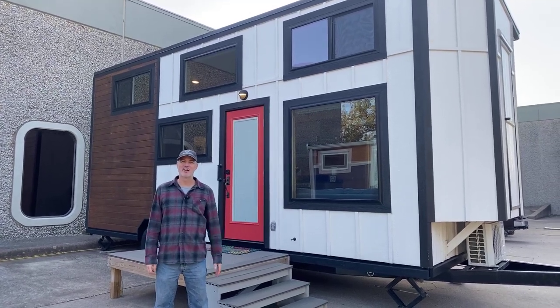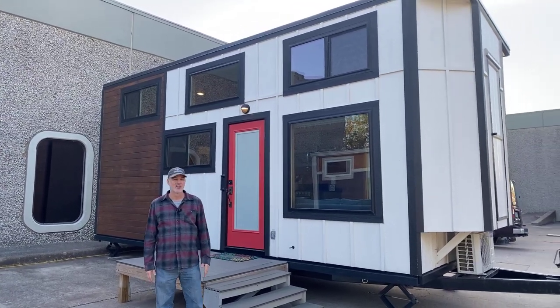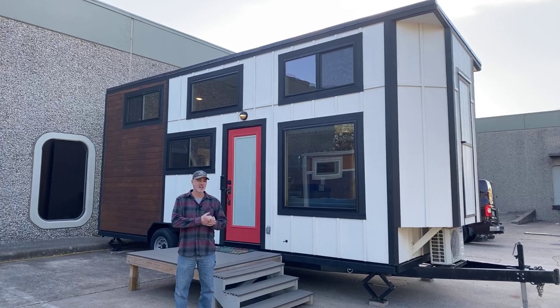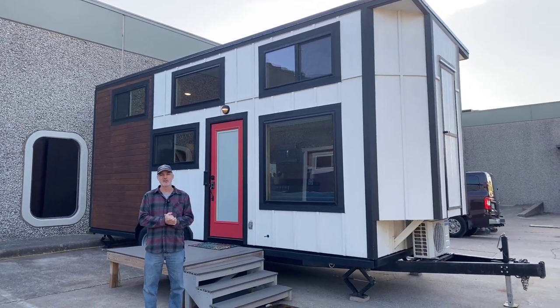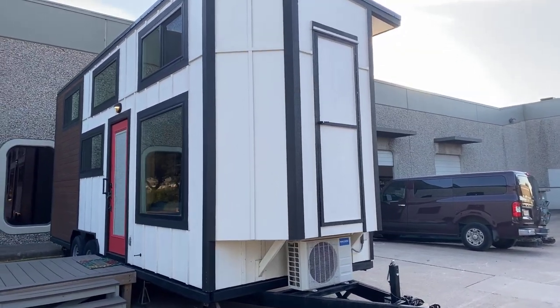Hey there everybody, it's Peter from Indigo River Tiny Homes. My lovely wife Christina is running the camera. Hey y'all, thanks for watching. We're here to show you a 24-foot Rambler model. This was the fifth house we built. It's gently used, about three and a half years old, and it is for sale. The young couple who lived in this house are moving on — their family's growing, so they're moving on to a different living situation.